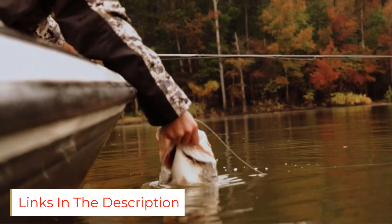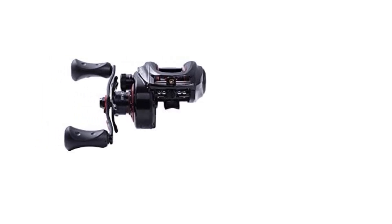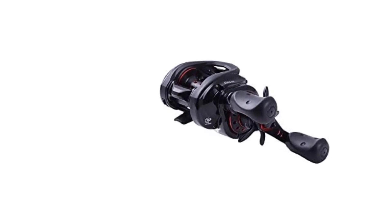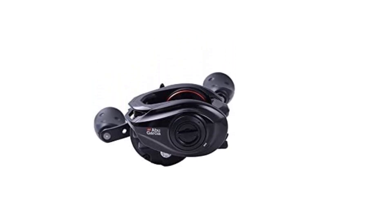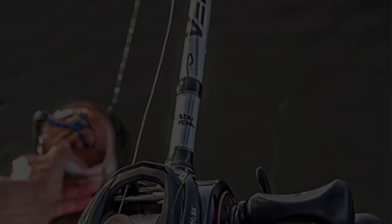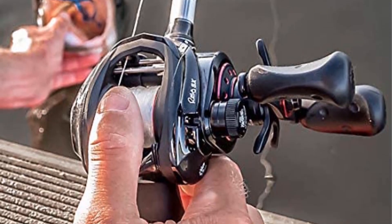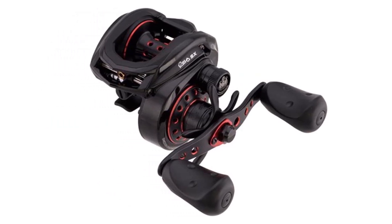Are there any downsides? Yes. For one, this is by far the most expensive reel we tested. And while it will most likely last for an extended period, the upfront cost is hard to swallow. It is also slightly more challenging to switch the handle to the opposite side than other models we tested, but that's not much to gripe about. Due to its high-end price, we recommend this reel only for truly dedicated angling lifers. If you want a fishing reel that will perform at the highest level, the Abu Garcia Revo SX is hard to beat.